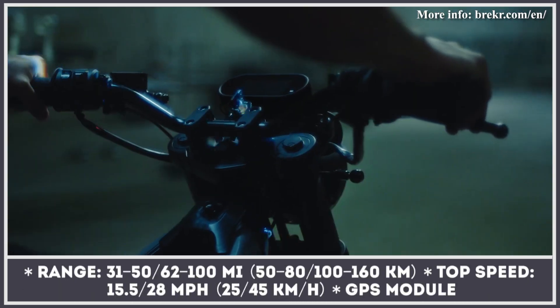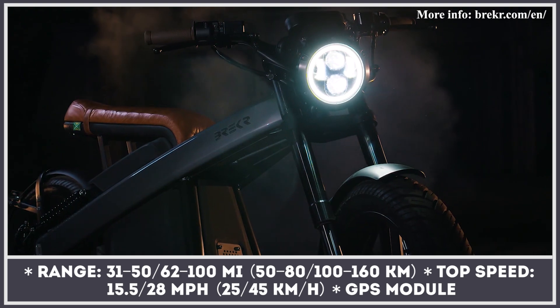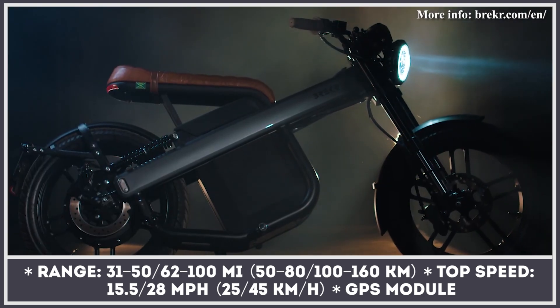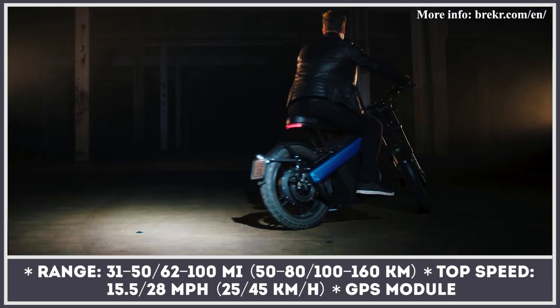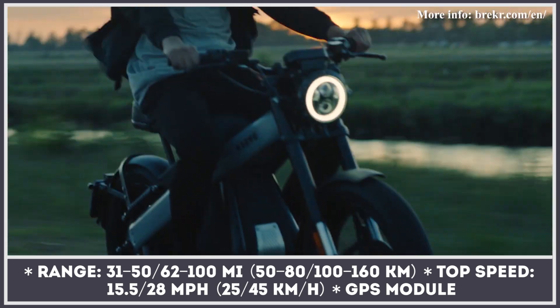Its more interesting feature, however, is the standard 2 kWh battery hidden in the sleek compartment under the unique aluminum frame. This capacity is enough to cover up to 50 miles of range, while adding the optional extra battery will push Brecker's range to car segment numbers.